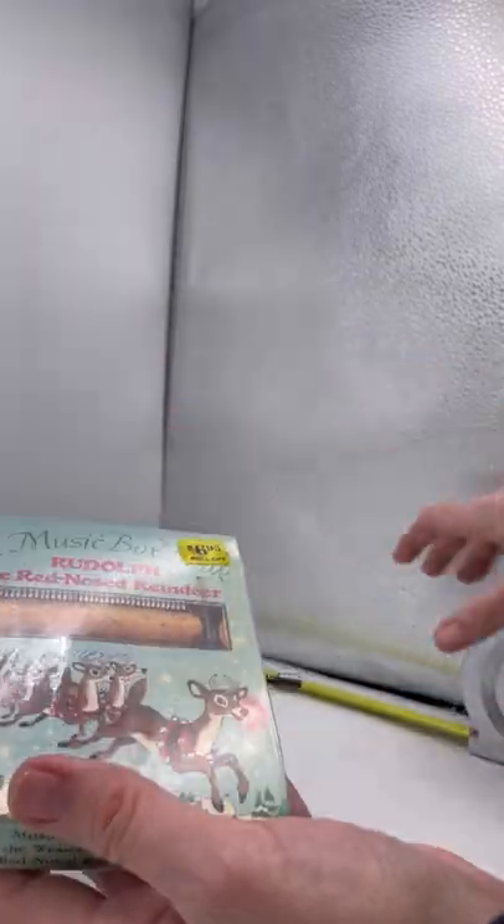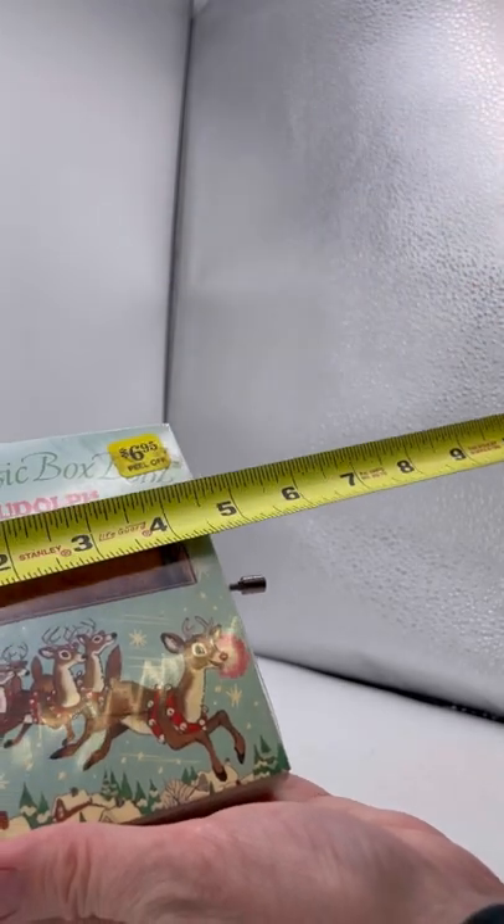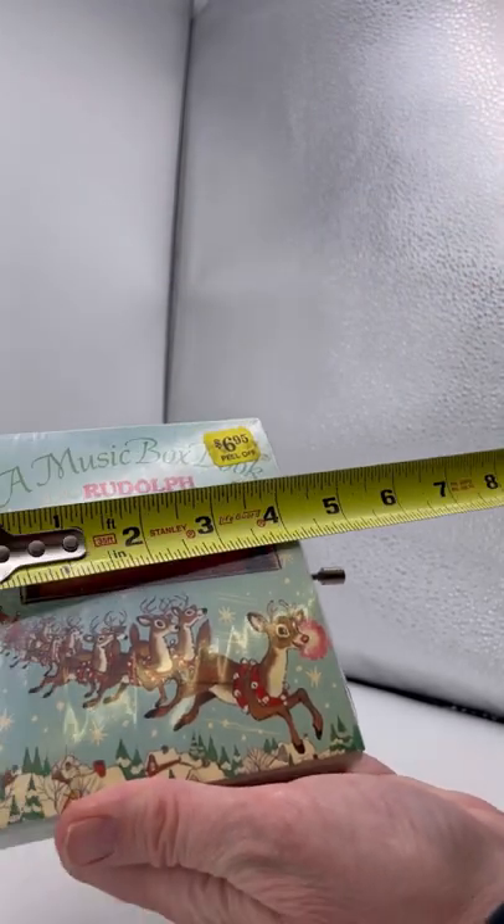So really, really cute. Measures about 5 by 4.25 here.